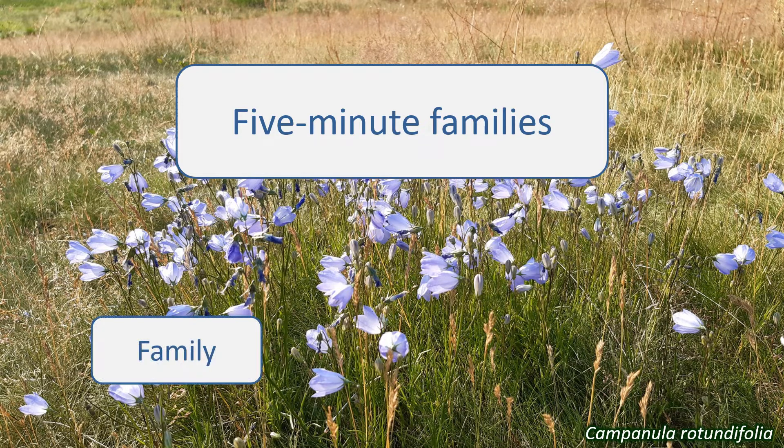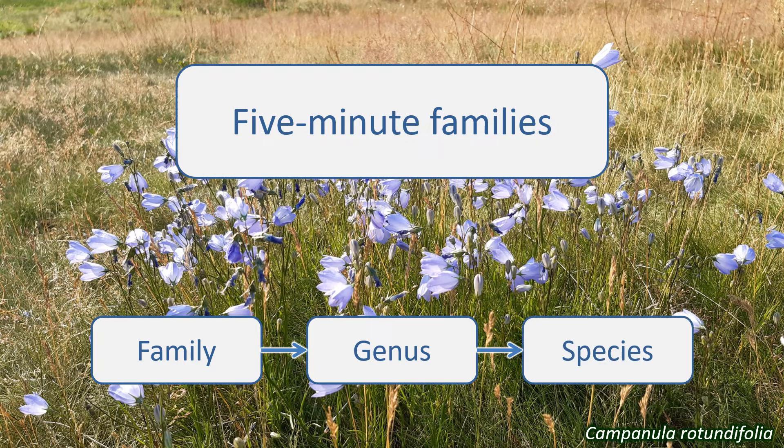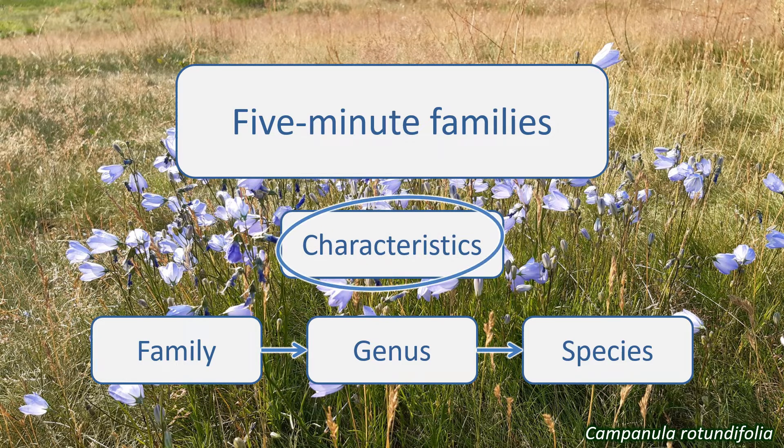Plants are classified into families based on characteristics that they share. This is then narrowed down further into genera and then into species. So the way to identify a plant's family is to know these characteristic features.